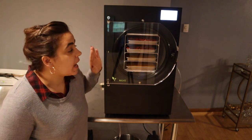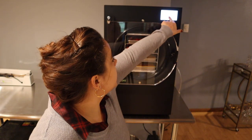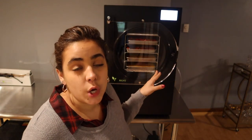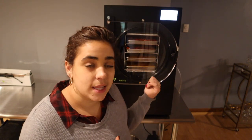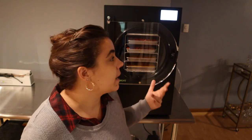Now that we have our freeze dryer loaded and closed, all we're going to do is click continue. The screen now says freezing — it's going to freeze the food before it starts freeze drying. That is why you can work from frozen or fresh; starting with frozen does speed up the process. It's probably going to take about 18 to 24 hours to freeze dry, so we'll come back and check it together in the morning.